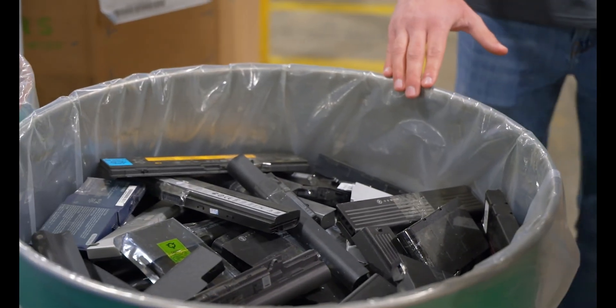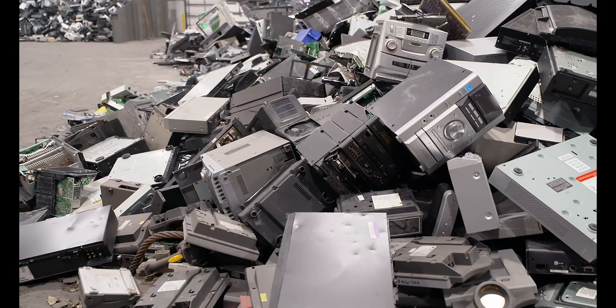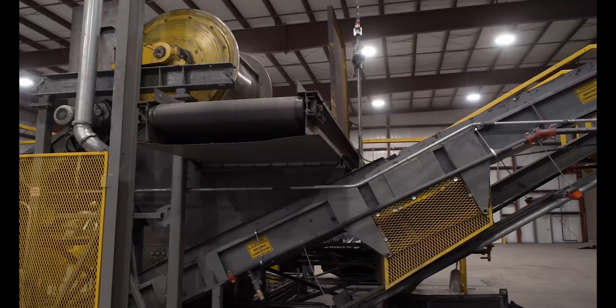Some commodities like batteries and mercury cannot be shredded, so they're packaged and sent to an approved downstream facility to be recycled.